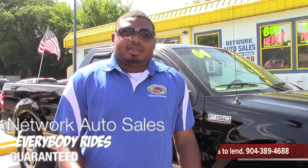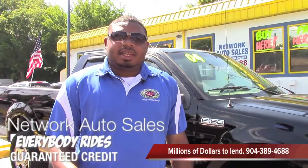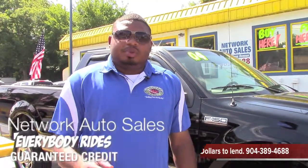I can pull it up for you. Your credit is good here with us, so feel free to fill your application in online. You can also give me a call at 904-389-4688. We have a million dollars to lend, and you're approved.